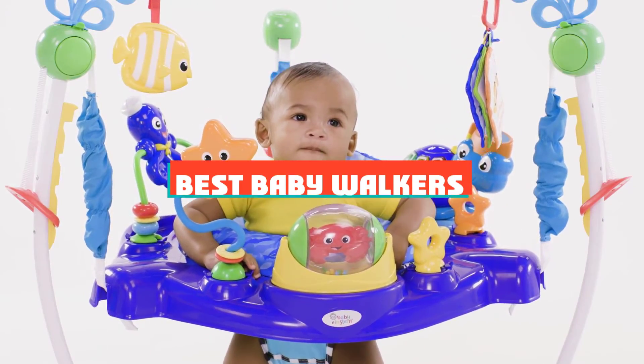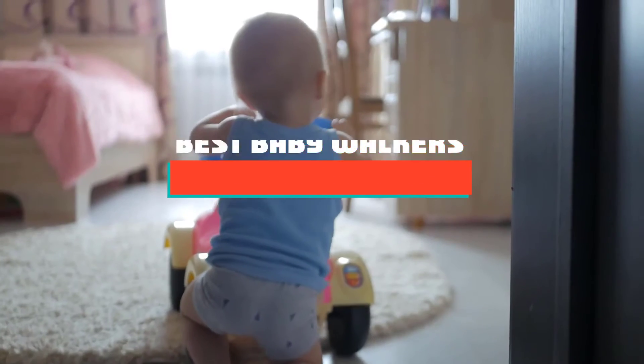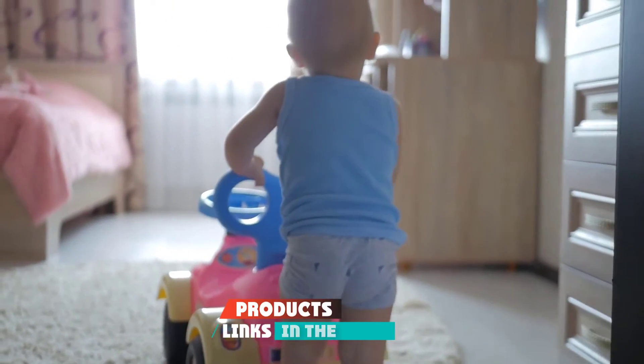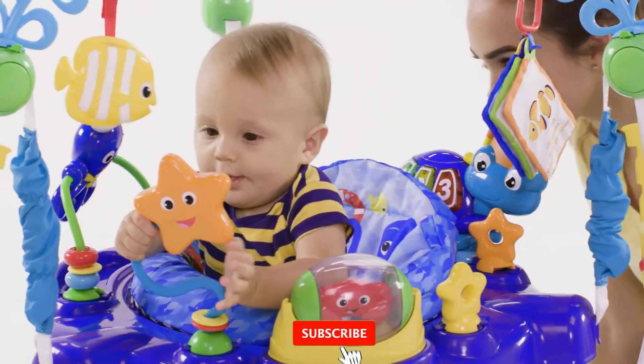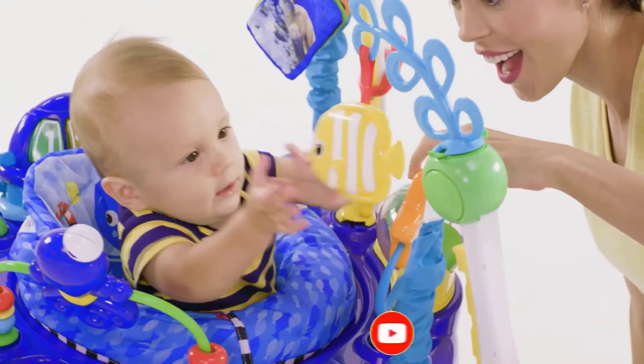If you're looking for the best baby walkers, here's a list you must see. We made this list based on our personal preference and sorted it based on their features, prices, quality, durability, and reputation of the manufacturers and customer feedback. We've included options for every type of customer. So let's get started.